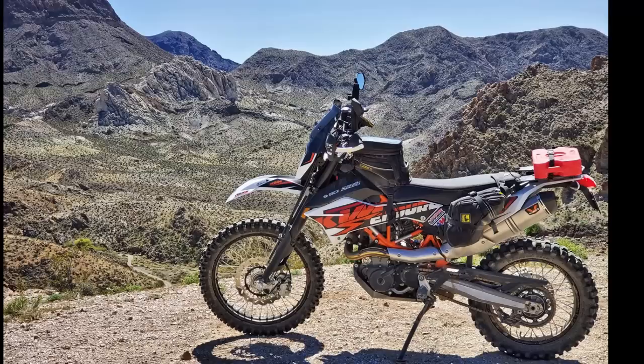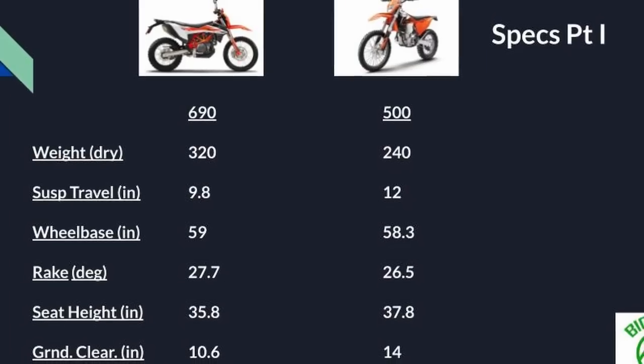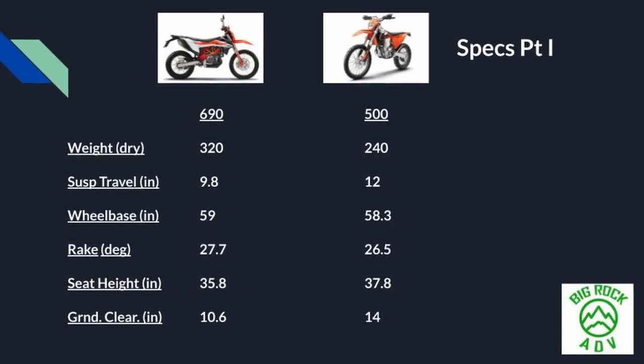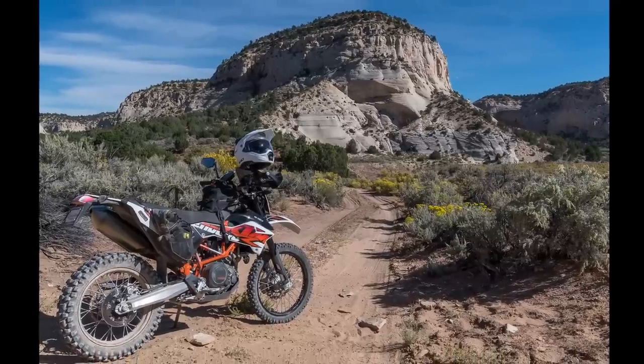Looking at the specs: the 690 weighs 320 pounds dry. I'm using dry weights because they hold different amounts of gas, so dry weight is fairer. We're looking at the 2019 model for each bike. The 690 was completely redone for 2019, so things in this video don't apply to 2018 and earlier. The 500 weighs 240 pounds dry — that's an 80-pound difference, which is a huge difference you will absolutely feel. The extra weight gives the 690 stability on the street and freeway, but off-road that weight is not your friend.